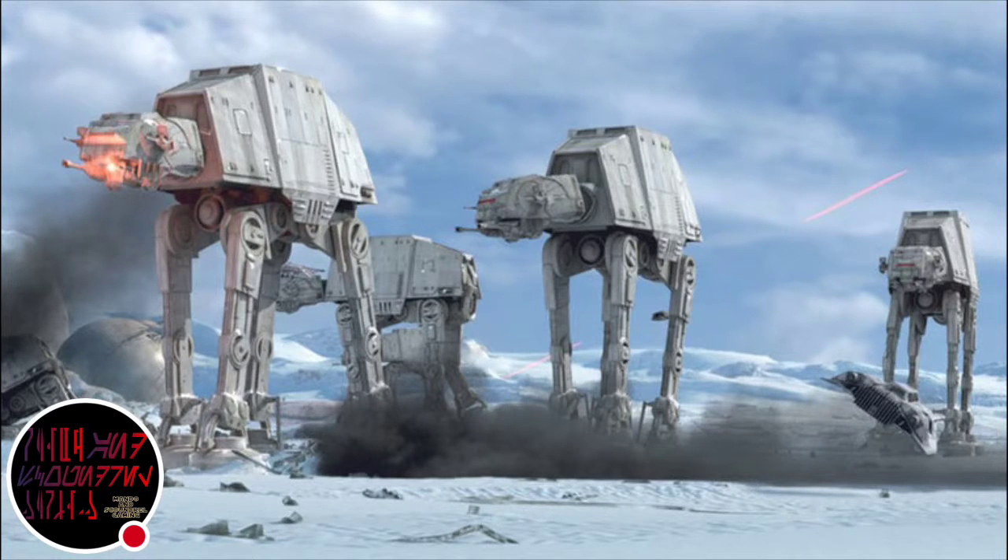Hey guys, welcome back to Mando and Scoundrel Gaming. Today I'm going to be talking about AT-AT walkers.